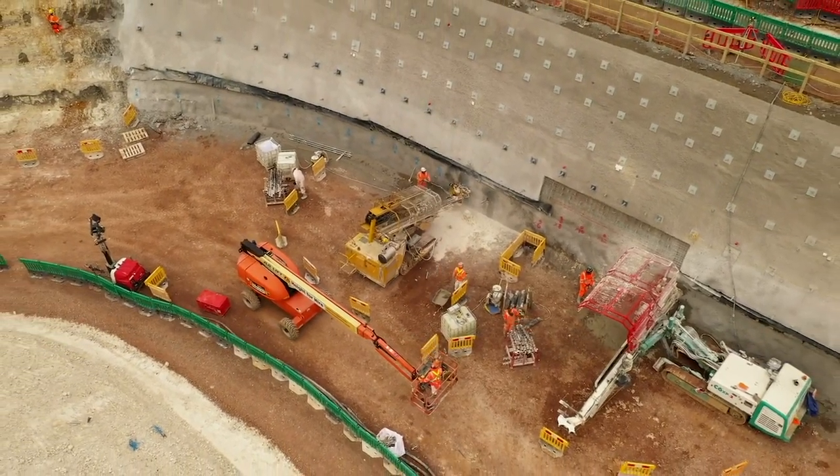One of the main benefits is that it really takes noise off the road, so all the segments will be fabricated here and they'll go directly from this site to the tunnel on the north and the viaduct on the south, without ever going onto public roads.